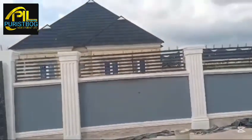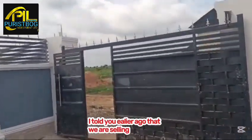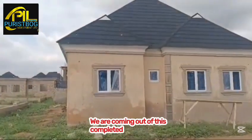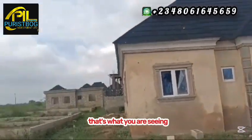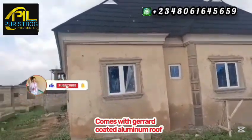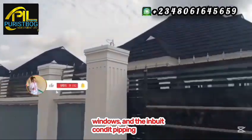We are done viewing the completed structure. The next point of call is the pre-finished structure — what we are actually selling inside the estate. Over there is a pre-finished structure at 90% completion. It comes with Gerard coated aluminum roof, concrete furniture, paraphrase windows, and in-built conduit piping for running cable wires.